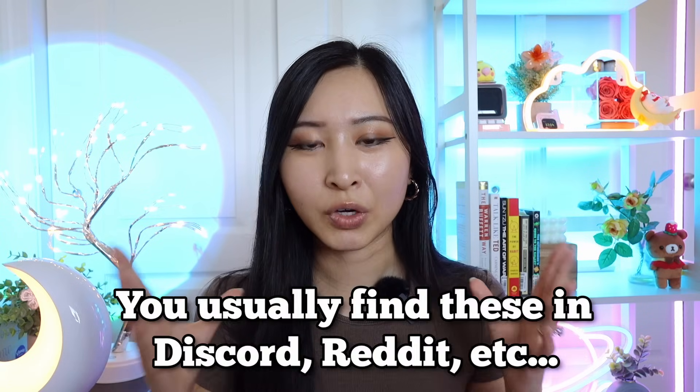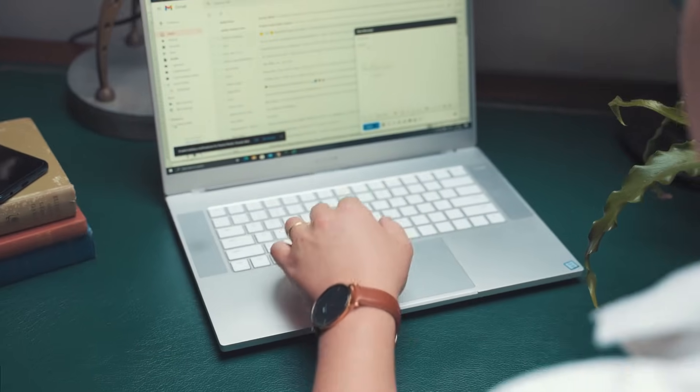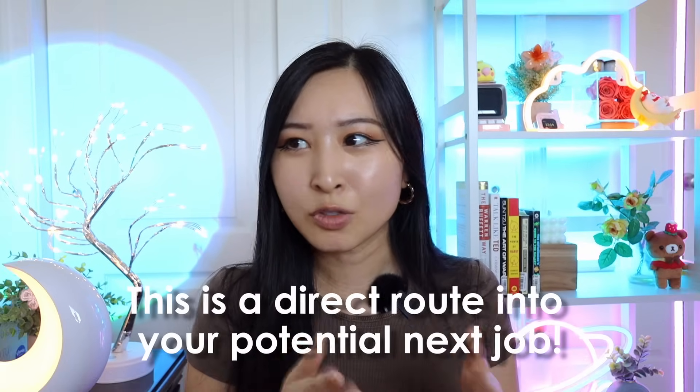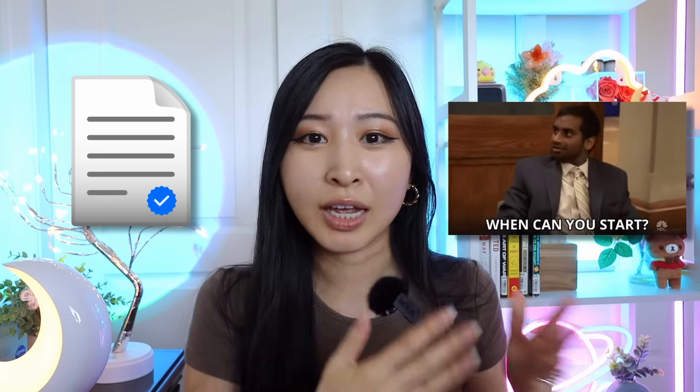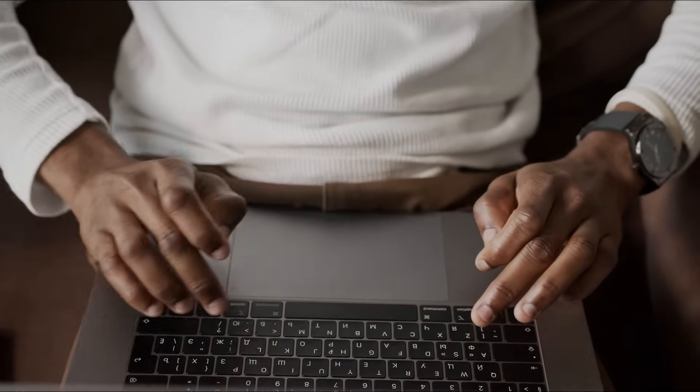Another thing I would do differently is to join recruiting groups for cybersecurity and IT recruiters. There are lots of communities out there where recruiters are literally pitching their jobs looking for candidates. I've personally joined Discord channels where recruiters are posting things like, 'I'm looking to fill 10 positions for a small IT company in the UK and they're looking for X, Y, and Z.' This is a direct route into your potential next job — very different from easy apply on LinkedIn or submitting a cold application online. You have direct access to a recruiter, and if your resume is impressive enough, this recruiter is going to go to bat for you because they get paid a percentage fee when a position is filled.